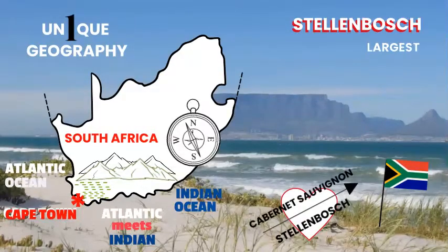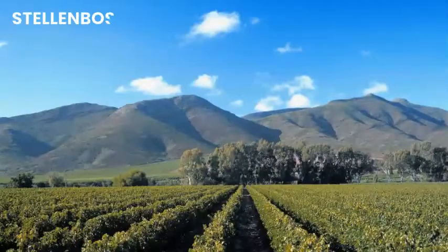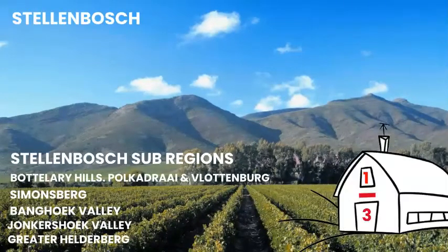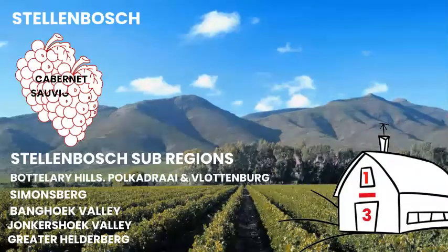Stellenbosch is South Africa's largest vineyard region and is located behind Table Mountain. Stellenbosch and its sub-regions are home to more than a third of the Cape wineries and to more Cabernet Sauvignon than any other region.